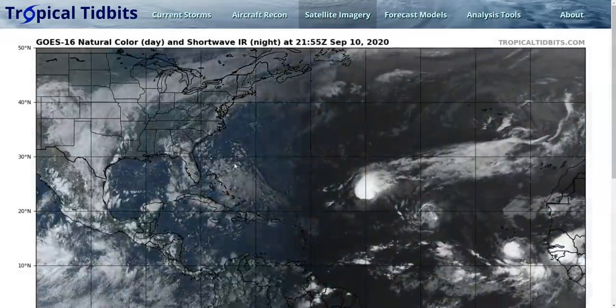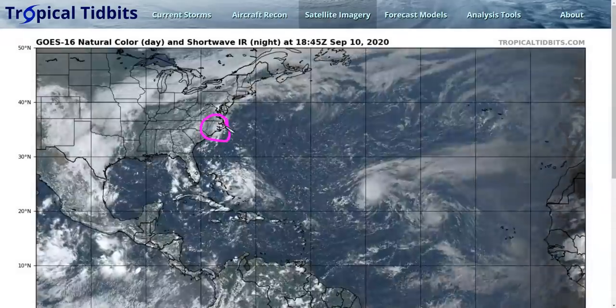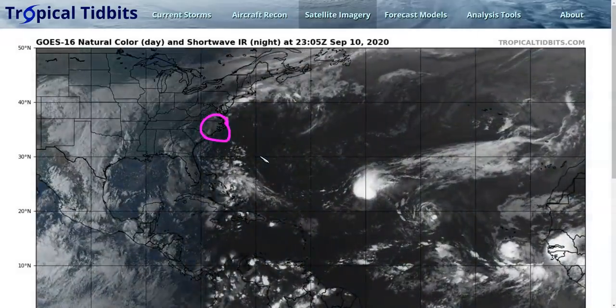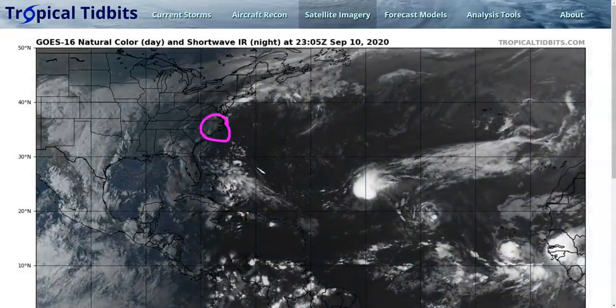We're going to start with what's close to the United States. 94L went inland and I'm not going to discuss that anymore, as it's no longer a threat for tropical development and it's bringing only minor weather to the region. And then we have some stuff going on to the south.